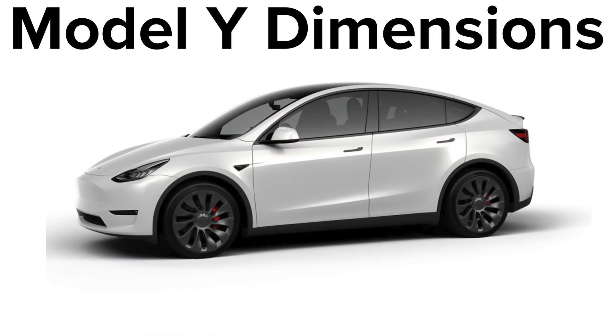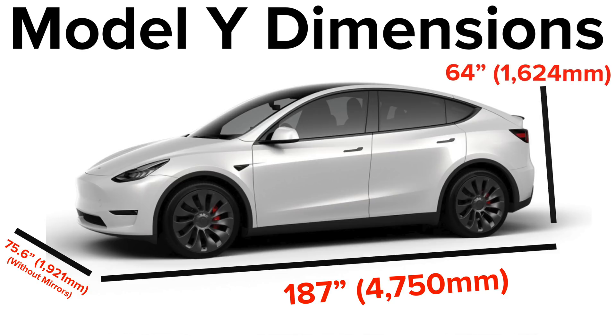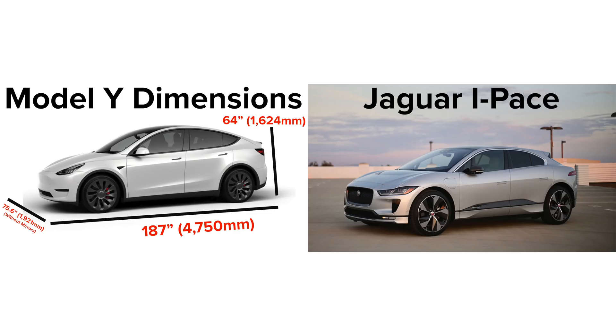Now let's compare the Model Y dimensions to a couple other popular crossovers in its price range. Model Y dimensions: 187 inches long by 75.6 inches wide without side mirrors, and 64 inches tall. The Jaguar I-Pace is about 184.3 inches long by 74.6 inches wide without side mirrors, and 61.6 inches tall. Overall, compared to the I-Pace, the Model Y is going to be bigger in every measurement, whether that's a good thing or a bad thing for you.